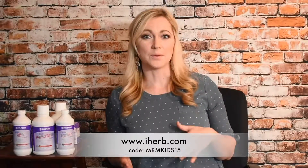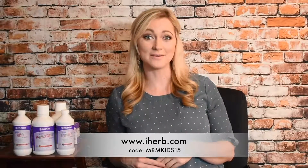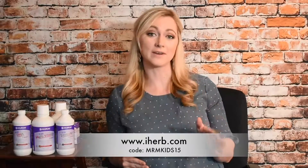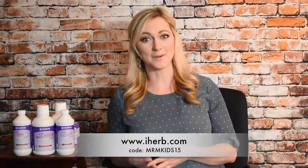They've partnered with iHerb.com to give 15% off what are already the lowest prices on the internet on these exact products. It's only during the month of March and it's only at iHerb.com. If you go to their website and put in the code MRMKIDS15 at checkout, you'll get 15% off already discounted prices on these amazing products. Make sure you guys go to iHerb.com and check it out.